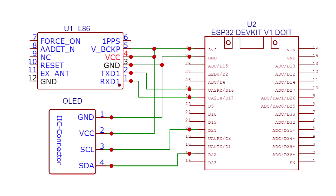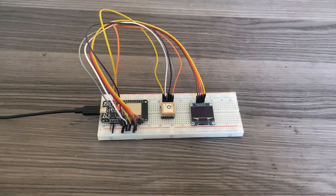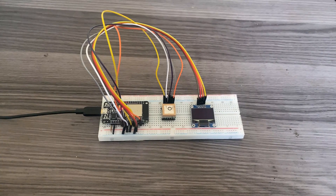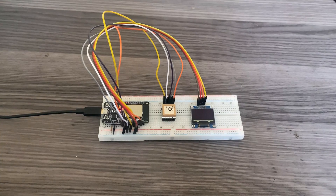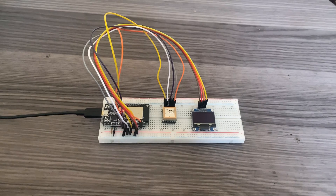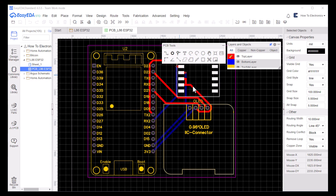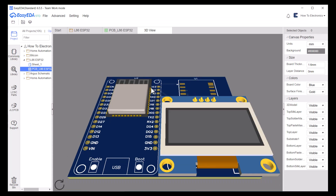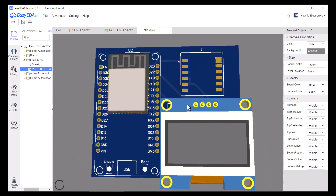Connect the OLED display to the I2C pins of ESP32. I used a breadboard to assemble the circuit — this is my breadboard connection. The ESP32, OLED display and LED6 GPS module are connected to each other using jumper wires. Since the connection looks messy, I decided to design a custom PCB for this project. The PCB is designed in EasyEDA and this is the 2D view of the custom PCB. You can download the Gerber file from the link in the description.